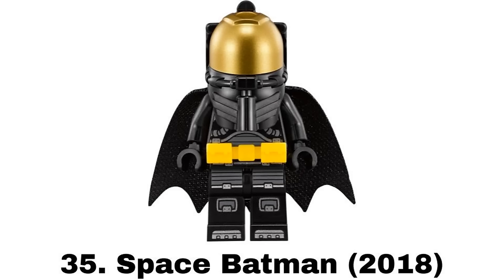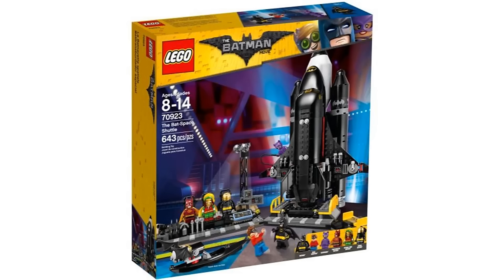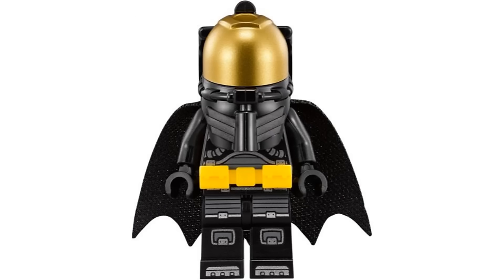Number 35 is Space Batman from the Bat Space Shuttle in 2018. I like this design for a space bat suit with a black and gold space helmet and I like bat suits that have a practical reason to exist. But I do think there has been a better space Batman figure.